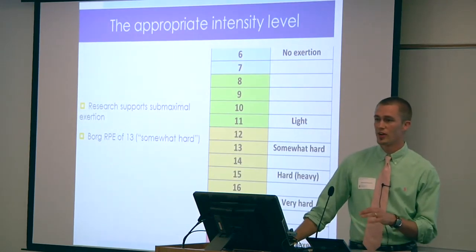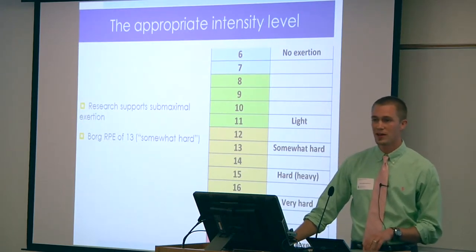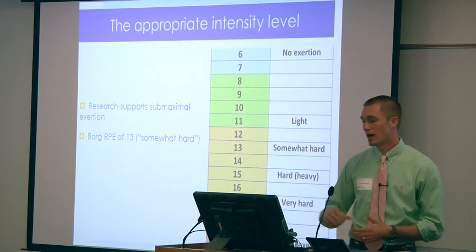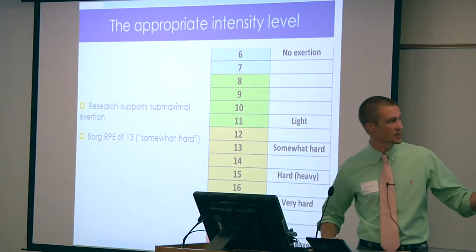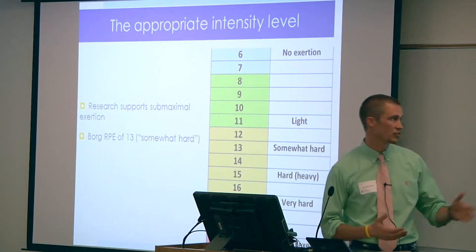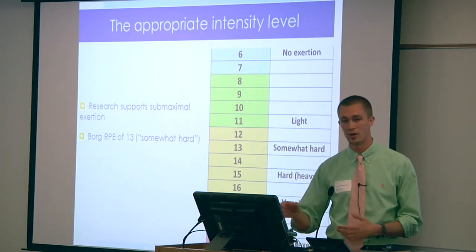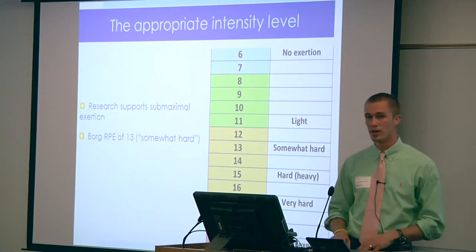Research is very clear on keeping exercise for these patients at a submaximal level. Submaximal is defined on the Borg RPE scale as approximately a 13 for patients with post-polio syndrome. I used this scale frequently — I had it printed and showed it to the patient with every activity. If he rated an activity an 8 or 9, I would tell him we need to bump it up a little to reach 13. On the other hand, if we were at a 15 or 16, I would have him sit down and take a break.